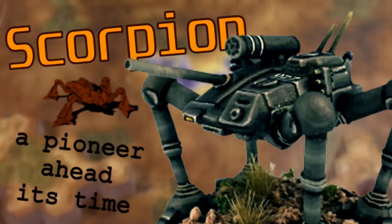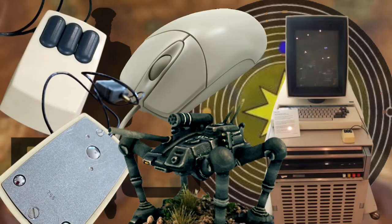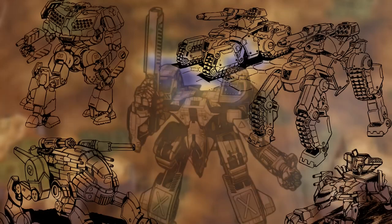Scorpion — a pioneer ahead of its time. Introduced by the Terran Hegemony in 2570, the Scorpion is an example of a good idea that comes too soon, centuries before the technological renaissance which had a more open acceptance to new designs.